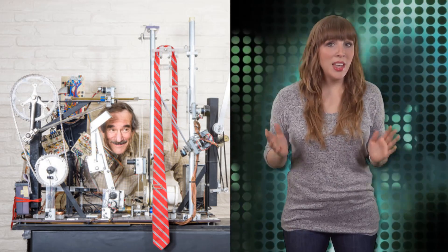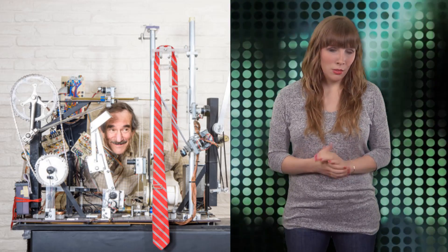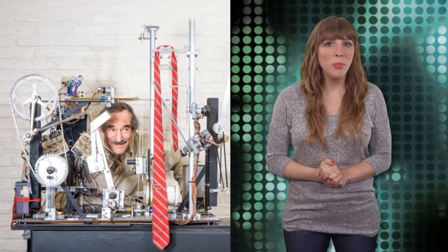Since retiring, he hasn't been golfing or napping all day, but instead is using his skills to create kinetic sculpture machines.